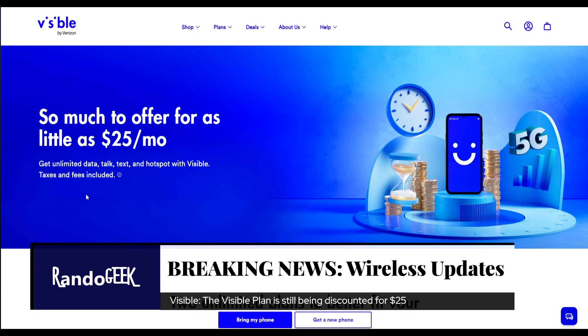Hello guys, welcome back — this is Rando Geek. So we all know that Visible had some great deals going on recently with both of their plans: the Visible Plus and the Visible plan. Both were heavily discounted — excellent deals on both. The $30 Visible plan was $25, and the Ultra Wideband plan, originally $45, was $35. That was an amazing deal.